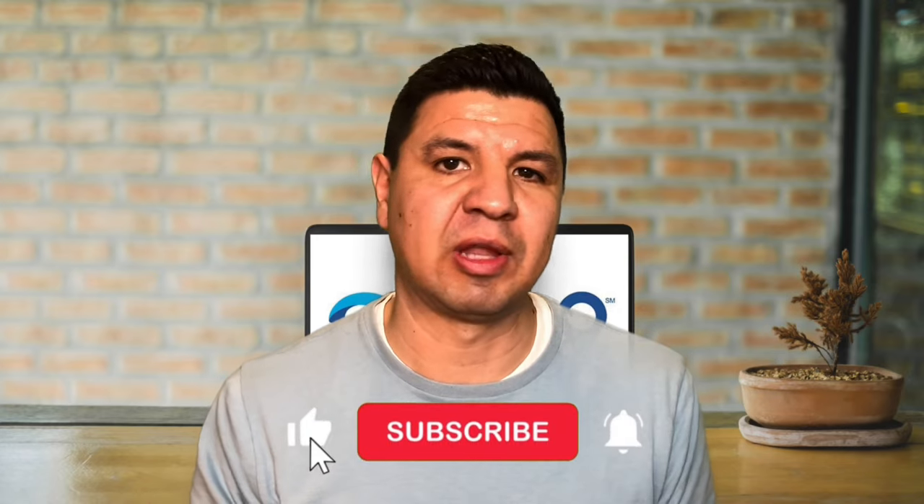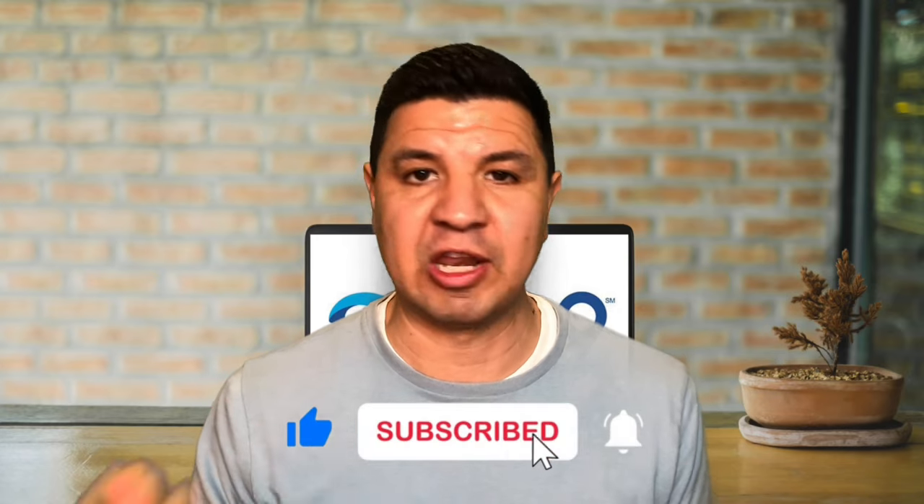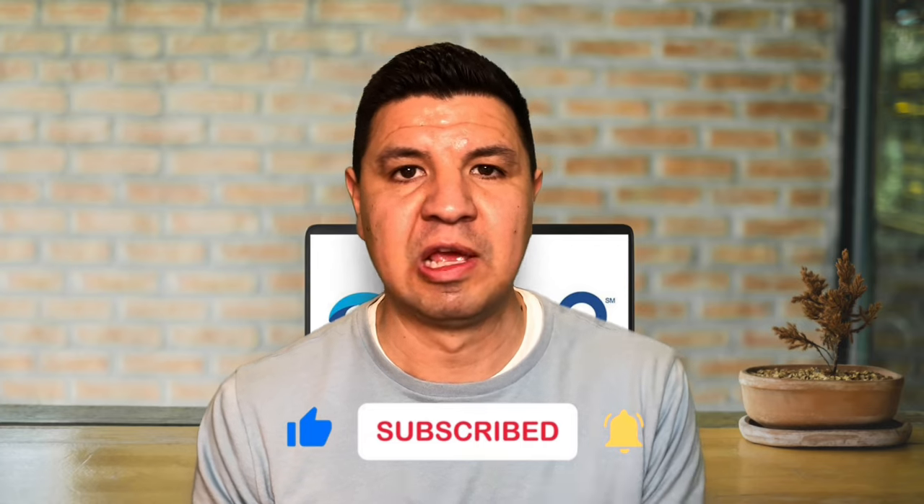I hope this video was helpful. If it answered one of your questions, give the video a like and consider subscribing. If you have any questions about TSA rules for food, feel free to ask in the comments — I'm happy to answer. Check out the show notes in the video description for other free resources that may be helpful, and I'll see you in a future video.